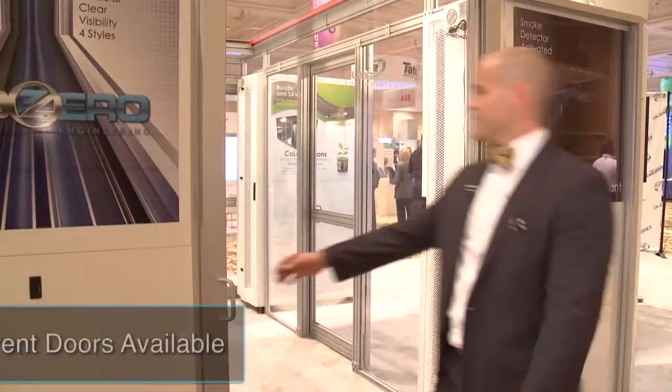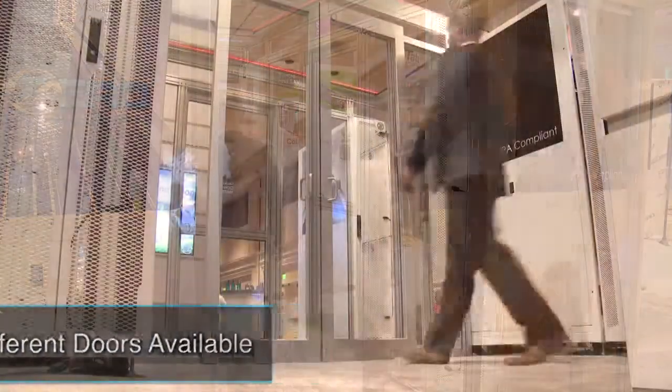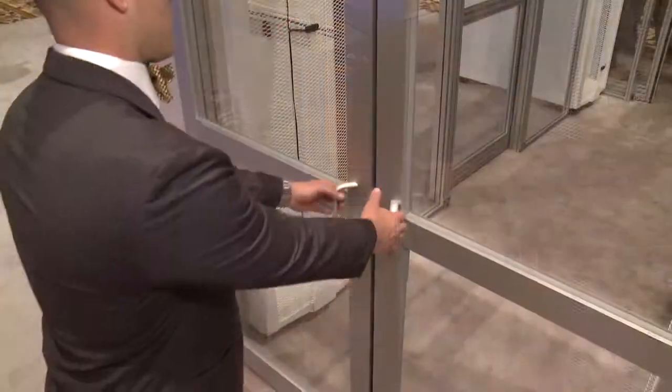Those are some great upgrades, and I've heard you also have a few different kinds of doors — it's not just this large sliding door. Yes, we have four different door styles: a single sliding, a dual sliding, a single hinge, and a dual hinge. The reason being is that within the environment, depending on how the data center is built and building code, those door options allow us to meet the client's needs and provide the best solution possible. And not only do they look great, but they also provide excellent containment.